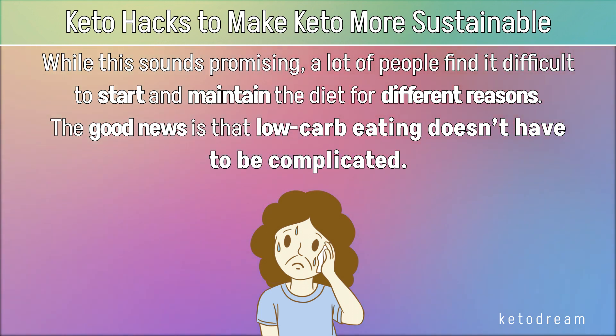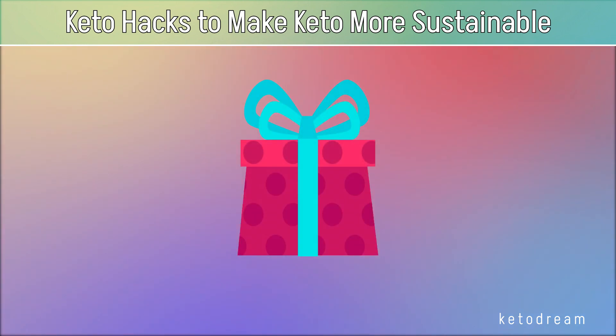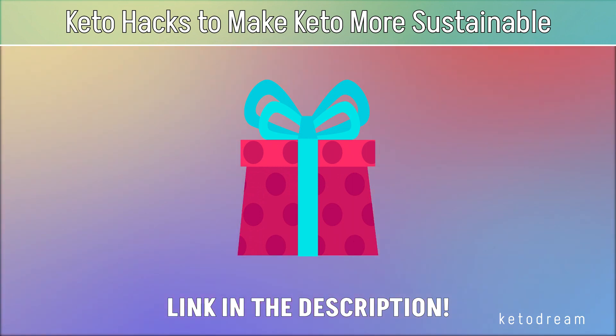The good news is that low-carb eating doesn't have to be complicated. Before we continue, I have an incredible gift for all those following or thinking about starting a keto diet — link in the description. Now let's see keto hacks to make keto more sustainable.